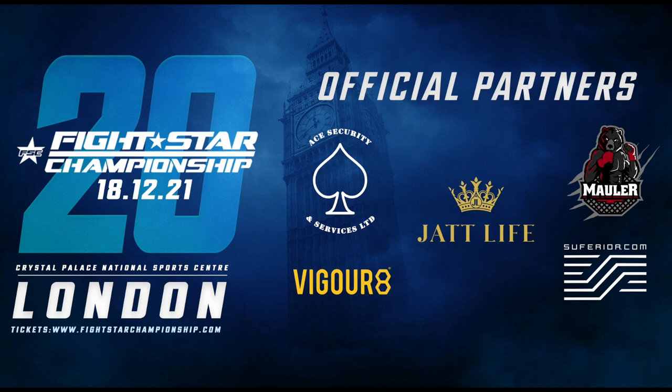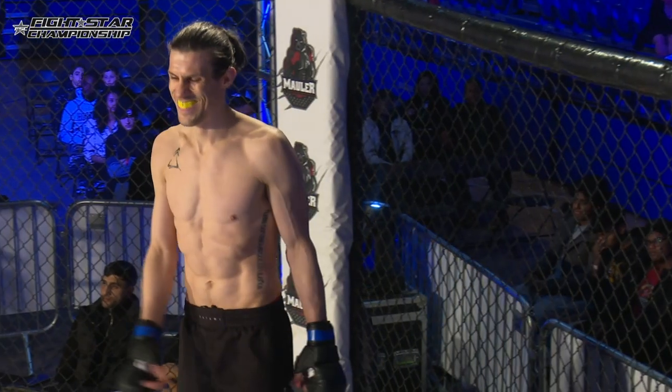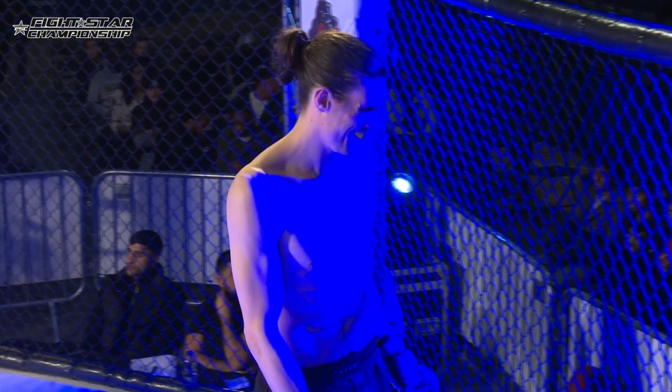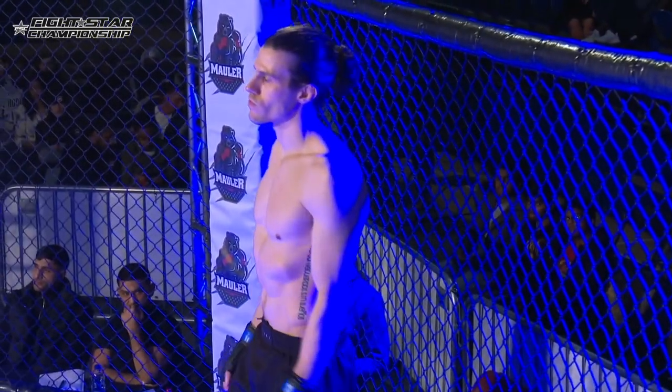Sponsored by Vigorate from Crystal Palace, FightStar Championship 20. Time now for three rounds in the welterweight division. We introduce first the blue corner, making his debut as an amateur and representing Great British Top Team, introducing Glenn Coburn.